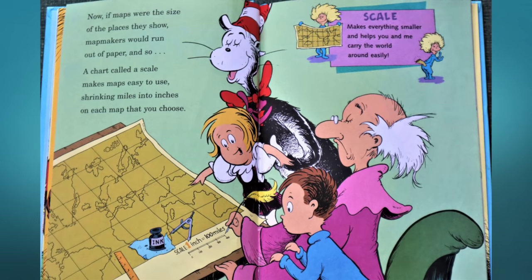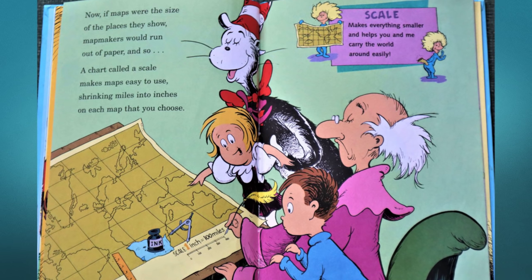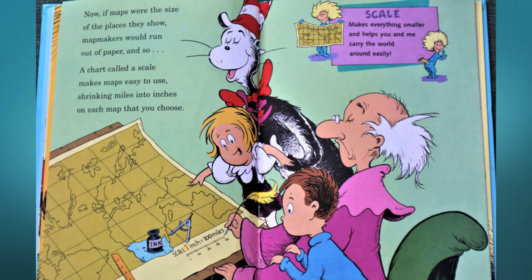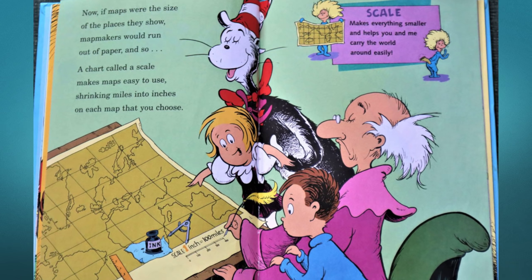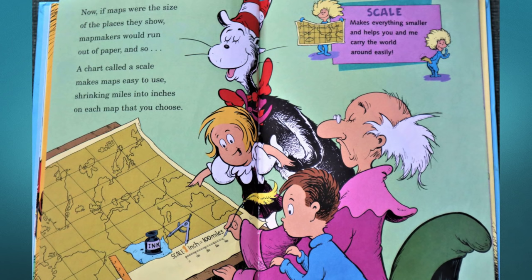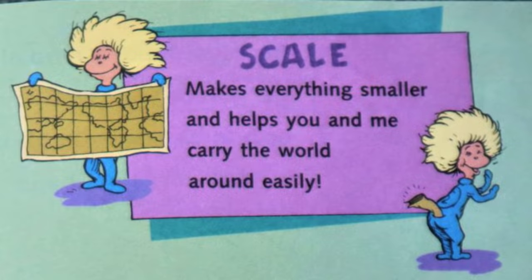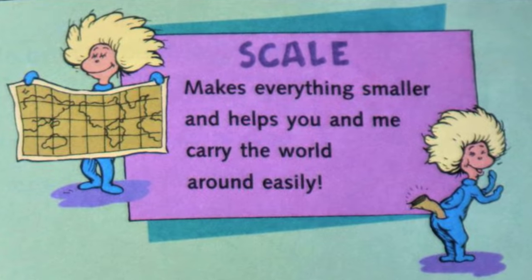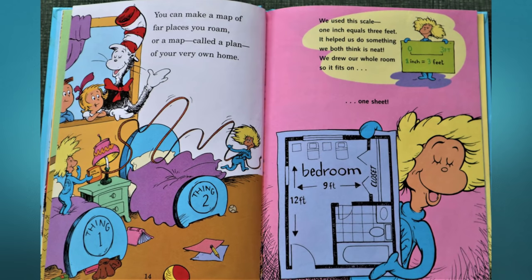Now if maps were the size of the places they show, map makers would run out of paper. And so a chart called the scale makes maps easy to use, shrinking miles into inches on each map that you choose. Scale makes everything smaller and helps you and me carry the world around easily.